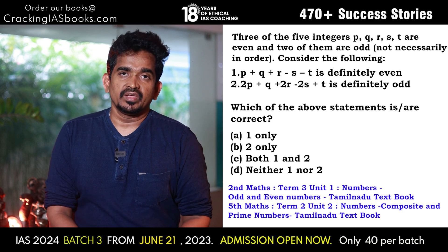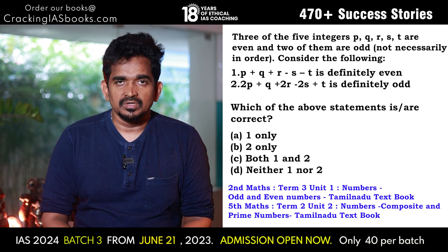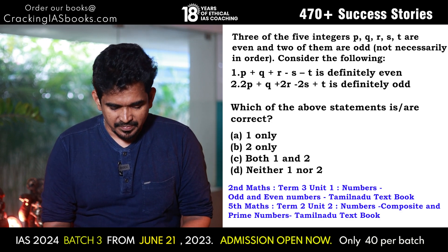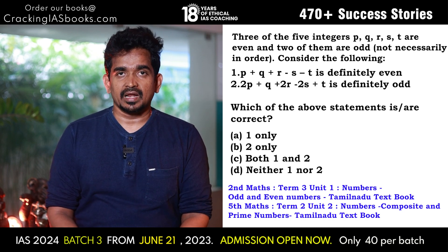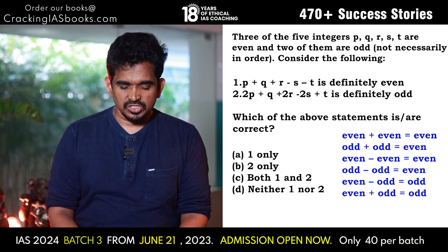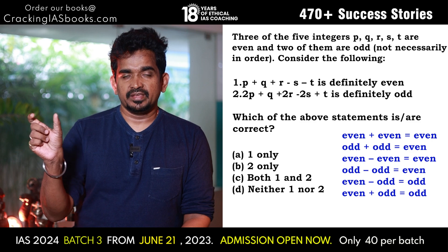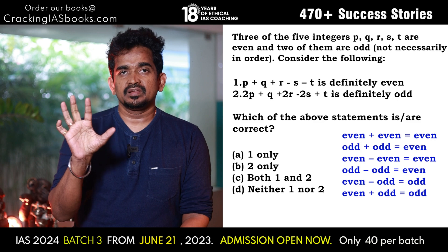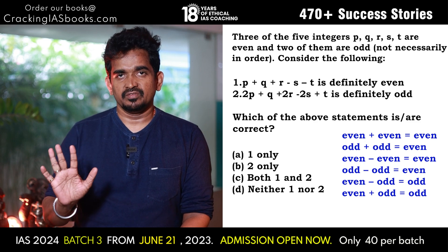In class 3 and 4 we studied about odd numbers and even numbers — that simple logic is going to be used in this problem. Yes, you need to think a lot, but the basics are from the class 3–4 syllabus only. Here is one thumb rule: odd ± even will give an odd number; all other combinations will give only an even number. That is the key here.